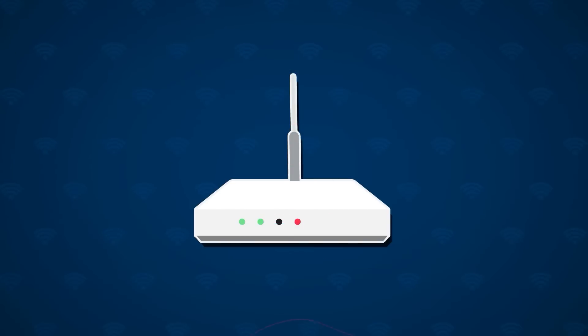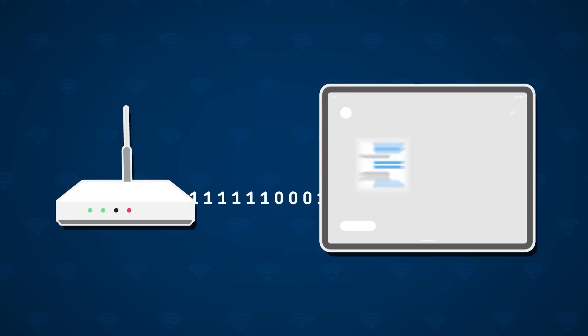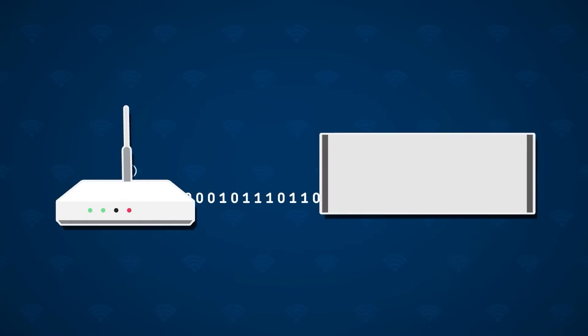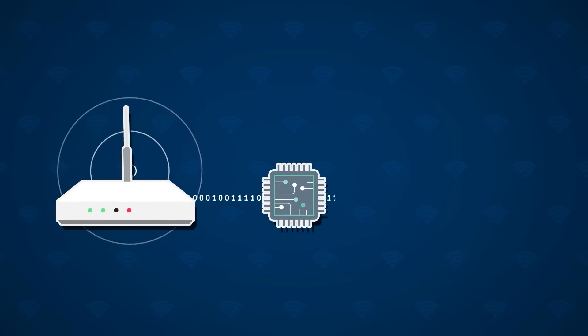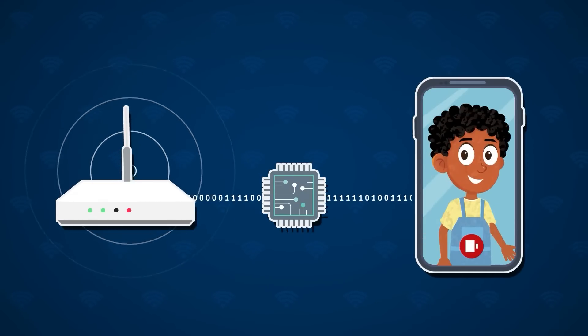The router uses a standard called 802.11 to encode data like web pages, messages and video into the shape of the radio waves. The phone's internal Wi-Fi chip receives the signal, decodes the data and allows Max to surf the web and make calls.